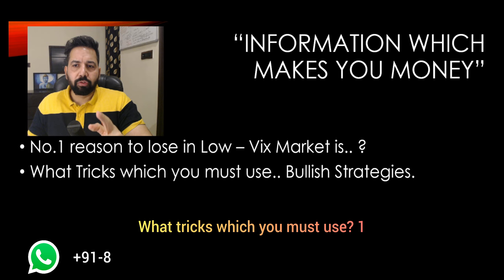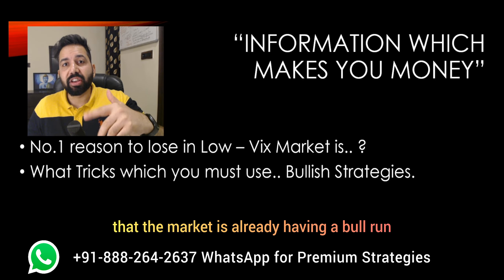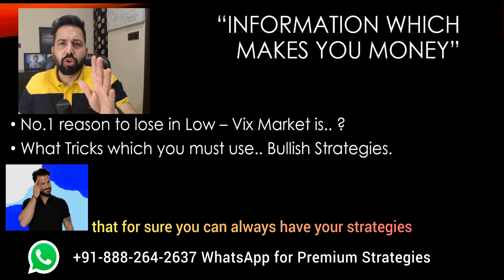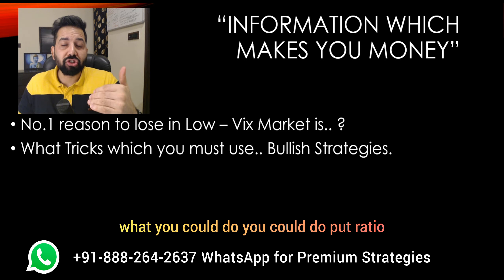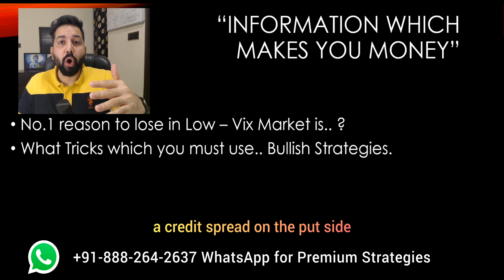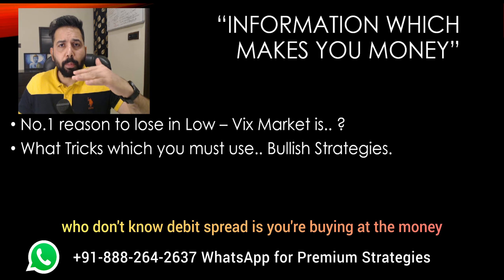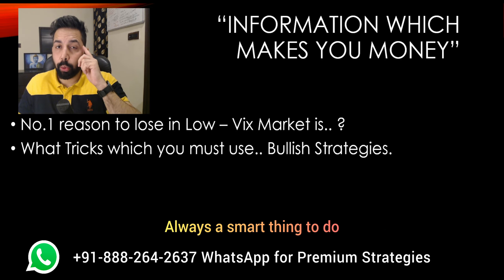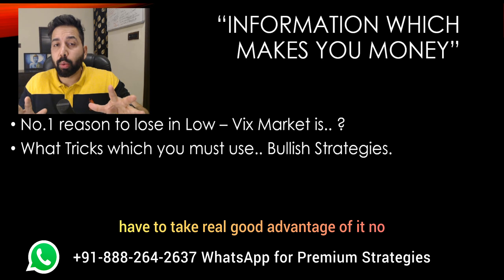So what to do? What tricks must you use? Number one — bullish strategies. Whenever the VIX is low, there are very high chances that the market is already having a bull run. So selling a delta-neutral strategy is not smart. You can always have your strategies with a slightly bullish bias. You could do a put ratio, which is great. You can always do a credit spread on the put side, or a debit spread on the call side — buying at-the-money and then selling slightly OTM, creating an option strategy with a slightly bullish bias. This is what history tells us: whenever the VIX is low, the market is up. Take real good advantage of it.